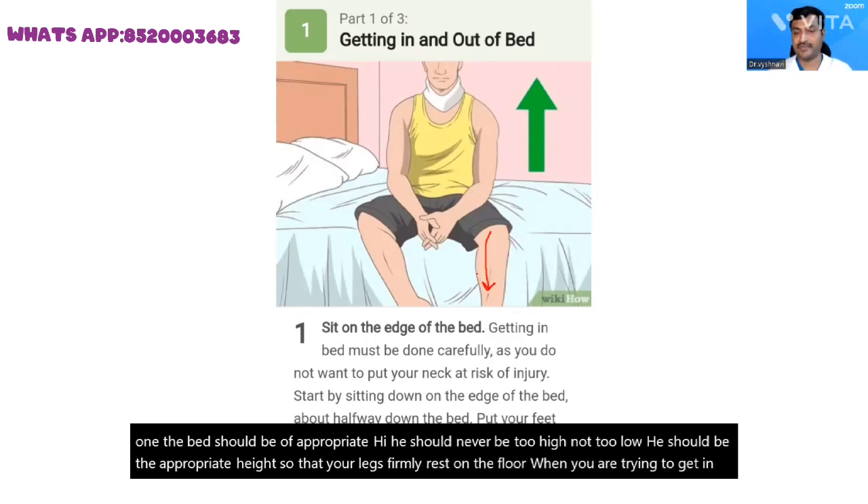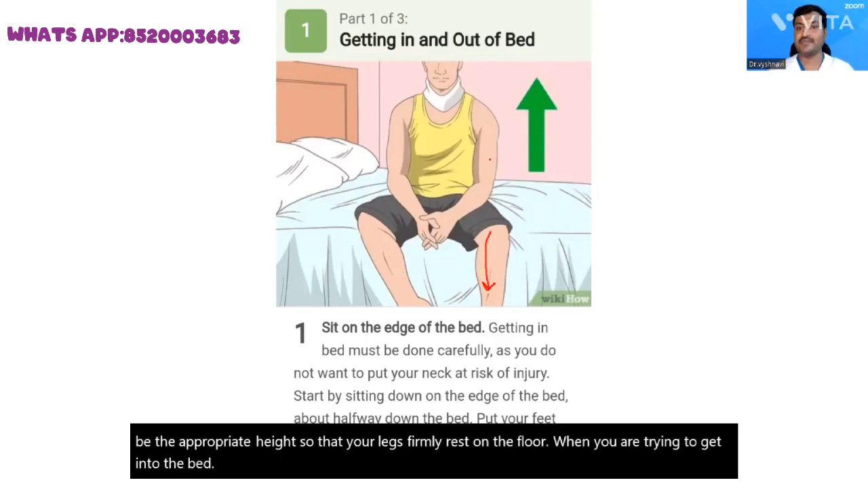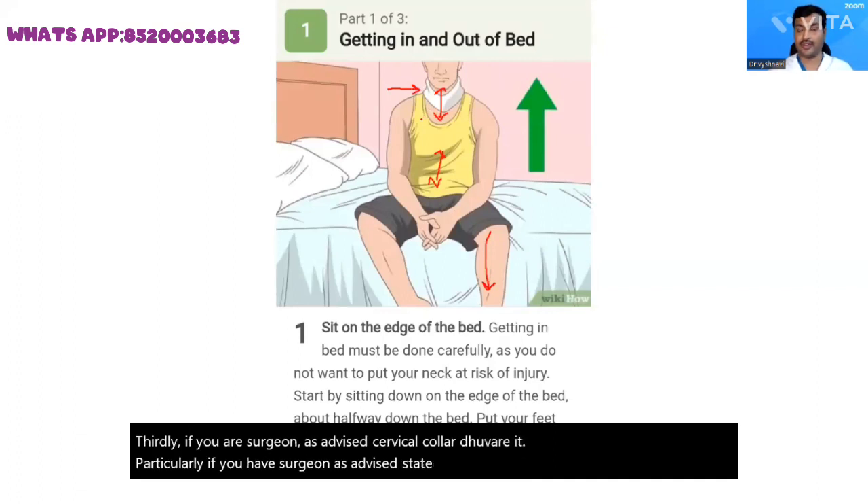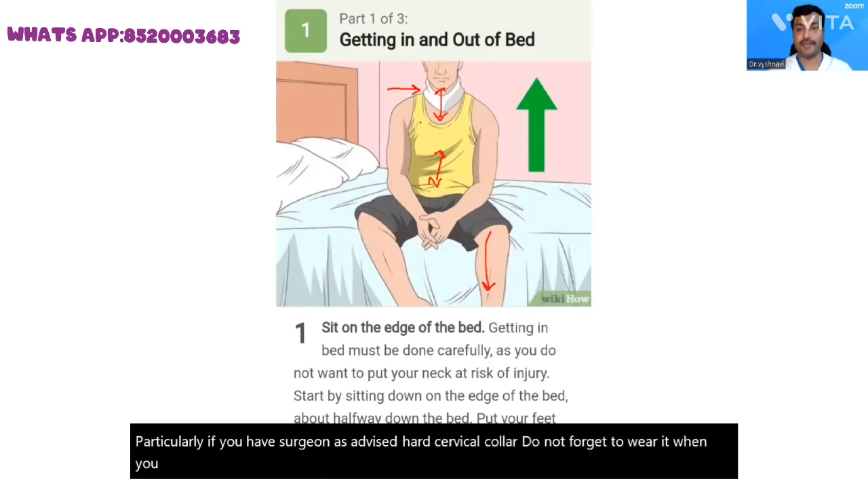Second, keep your back and neck as straight as possible. Do not slouch. Thirdly, if your surgeon has advised a cervical collar, do wear it. Particularly if your surgeon has advised a hard cervical collar, do not forget to wear it when you are trying to get into the bed.